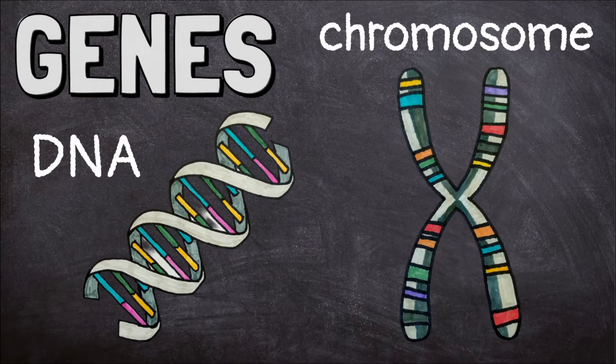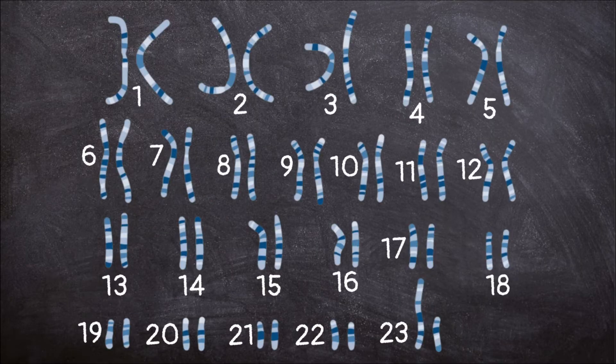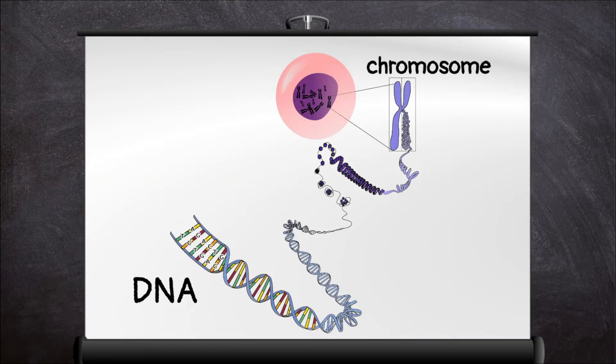Genes are made of DNA and are part of a structure in your cells called a chromosome. When you are born, you get 23 chromosomes from your mother and 23 chromosomes from your father, for a total of 46 chromosomes in each of your cells.